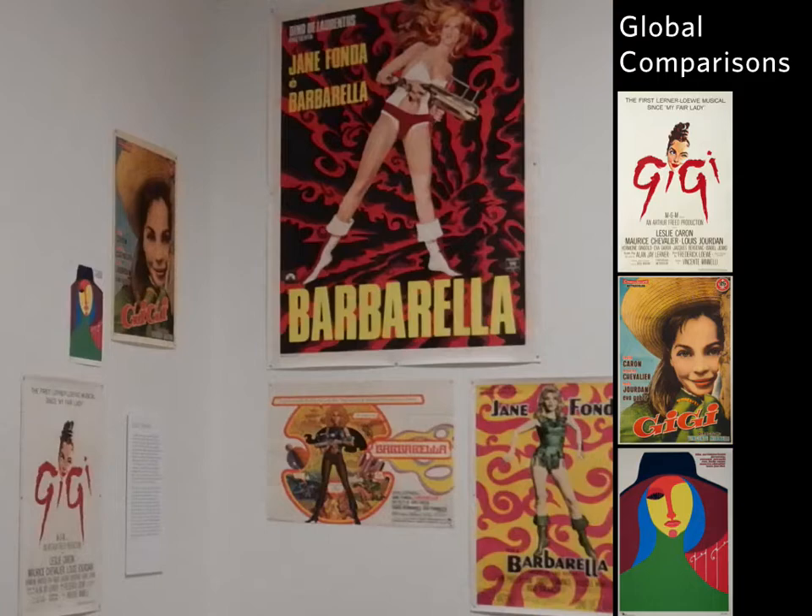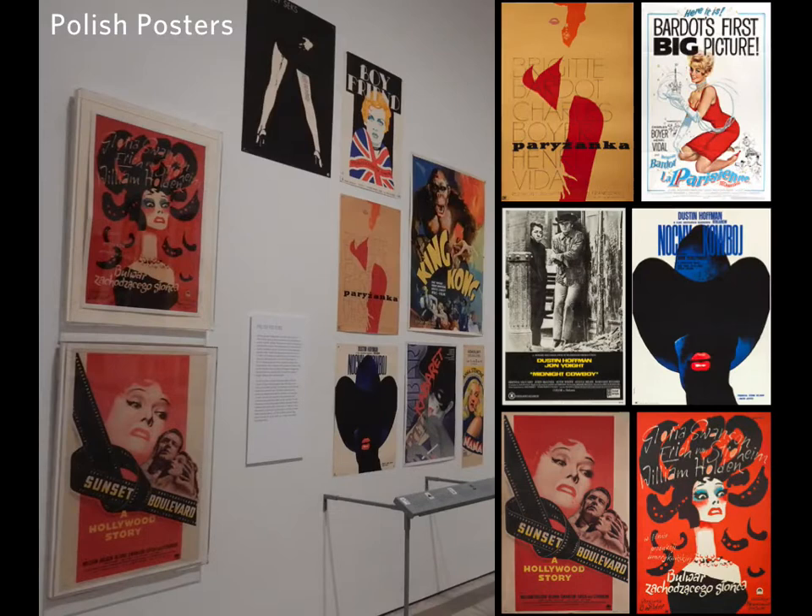Poland is especially famous for its posters. There was a rich tradition of poster making in Poland that naturally supported reinterpreting Hollywood movies when they traveled behind the Iron Curtain. The difference between the American Sunset Boulevard poster and the Polish Sunset Boulevard poster is pretty remarkable. The other posters for things like Dirty Dancing and Midnight Cowboy are equally alien when compared to their original American posters.